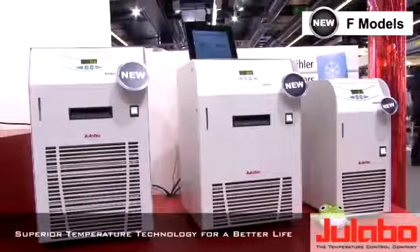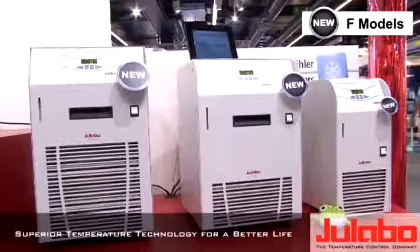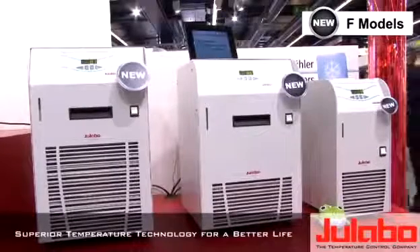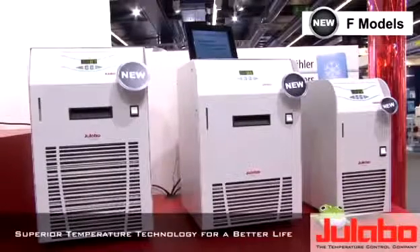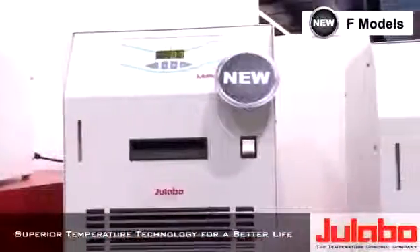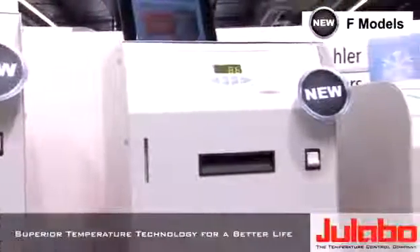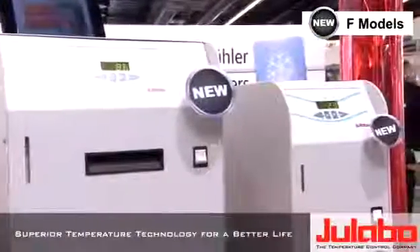Amongst these we have these marvelous low-cost F-chiller series models with cooling capacities from 250, 500 and 1000 watts of cooling capacity, coming at really affordable prices and made in Germany as well.